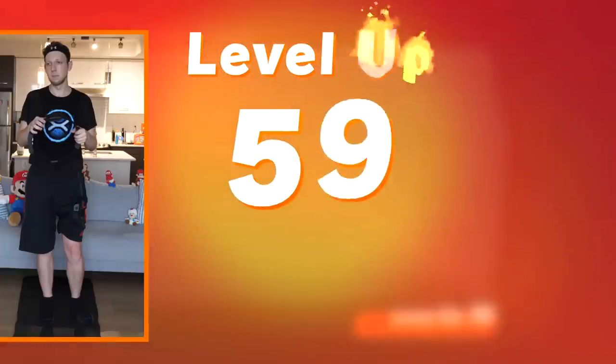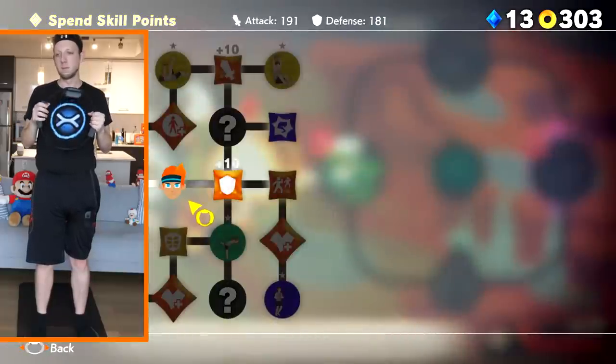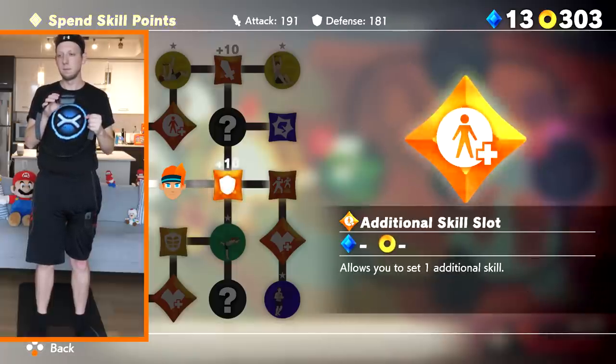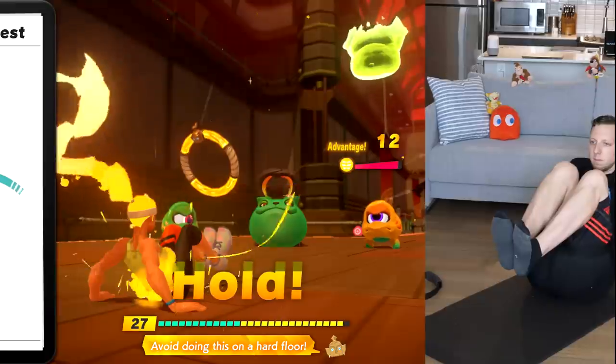You'll even gain experience and level up after each battle. There's even a skill tree here — a skill tree! But thankfully, the RPG mechanics never get complicated enough to act as a barrier to entry for those who have no experience with the genre at all. At the end of the day, this is still a fitness game first and foremost, and it seems to be pretty accessible.